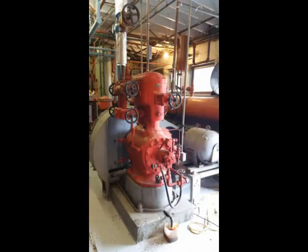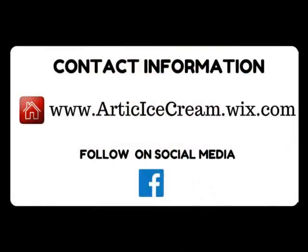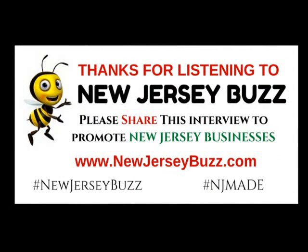This is a really awesome business — an independent business owner located right in Trenton-Ewing, right off of Olden Avenue. It's Arctic Ice. They also sell dry ice, block ice, and crushed ice. So if you're having a party, remember to support local, because that's what keeps America strong. It's Arctic Ice — thank you.